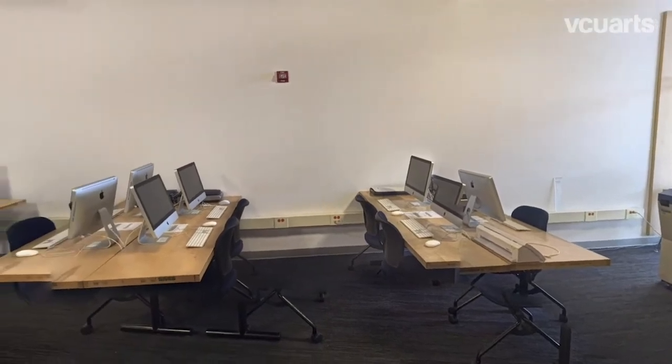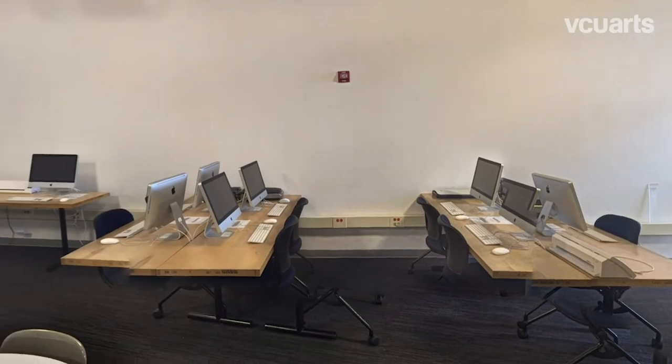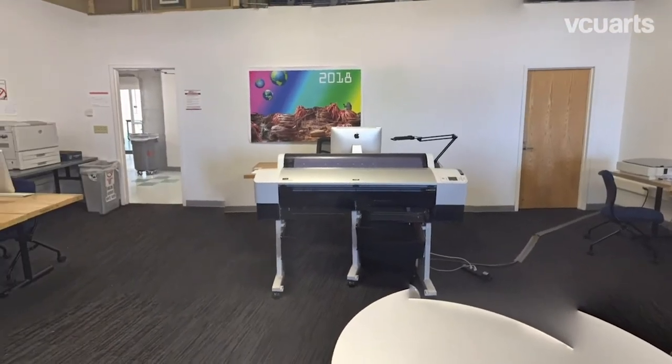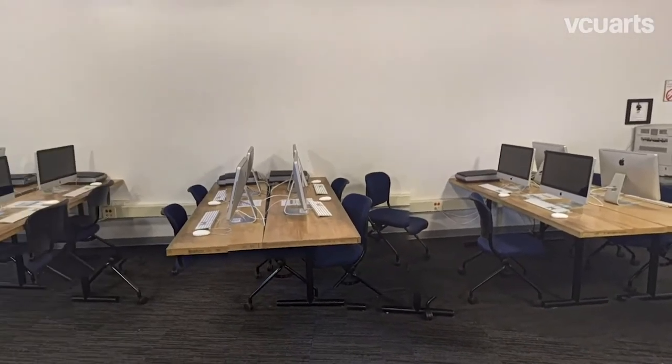First up is the computer lab. The lab is open most of the day and includes a bunch of Mac desktops for students to work on. Other equipment available to Art Foundation students includes a large-scale color printer, a laser engraver, a fabric printer, and free black and white printing.